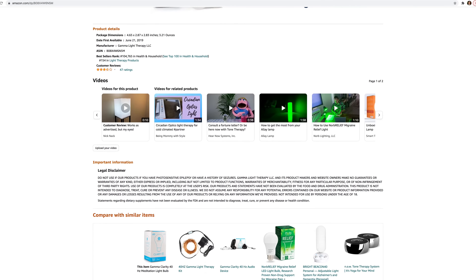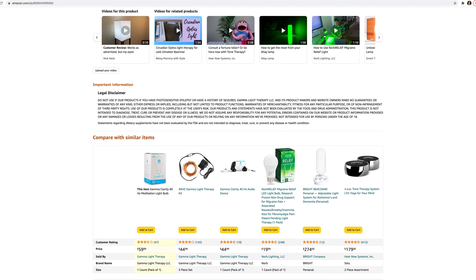So what's the downside? This is probably a big one — a big warning to anyone that suffers from any light-induced epileptic seizures: you might want to avoid this product. While chances are low, the manufacturer isn't taking any chances.